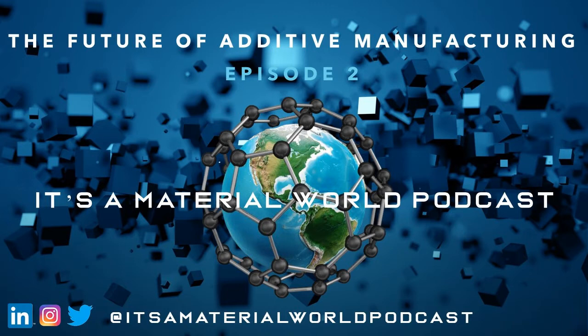Welcome to this episode of the It's a Materials World podcast. We're happy to be interviewing someone today, so let's get right into it. First of all, what's your role and how do you interact with additive manufacturing in your day-to-day work?